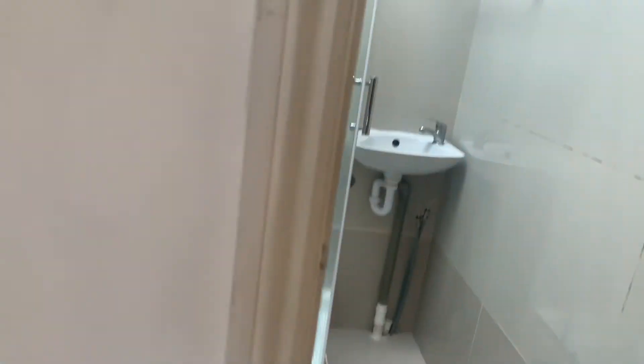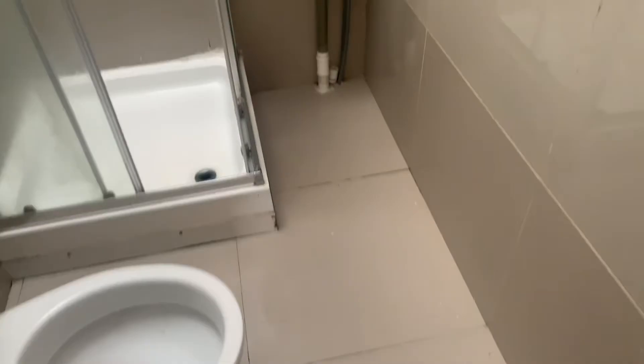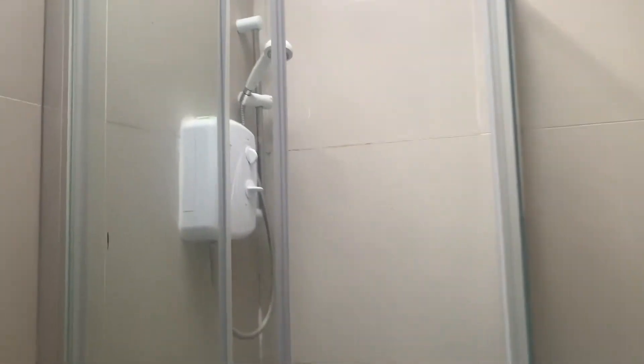And then you also have the bathroom area. It's got a fitted electric shower. There's some light coming from up here.